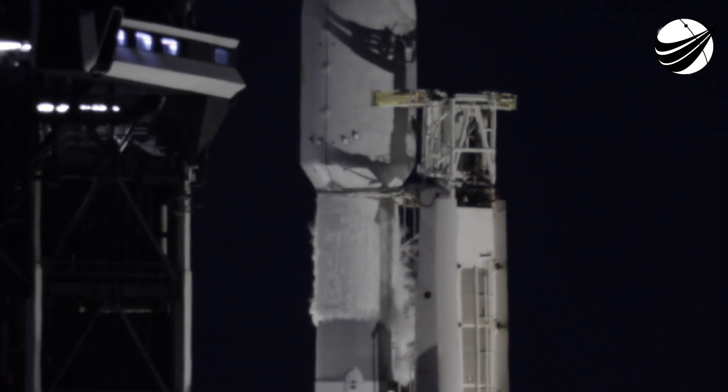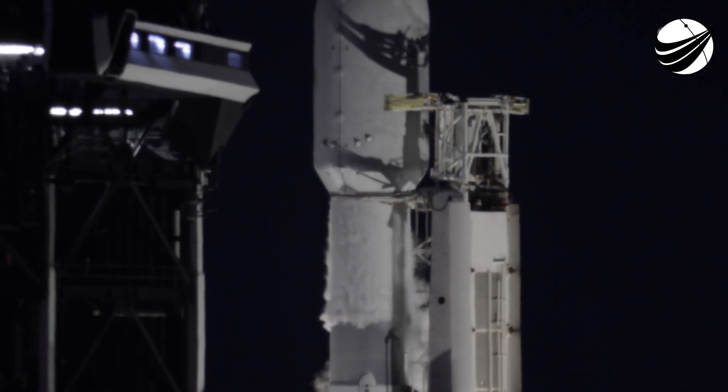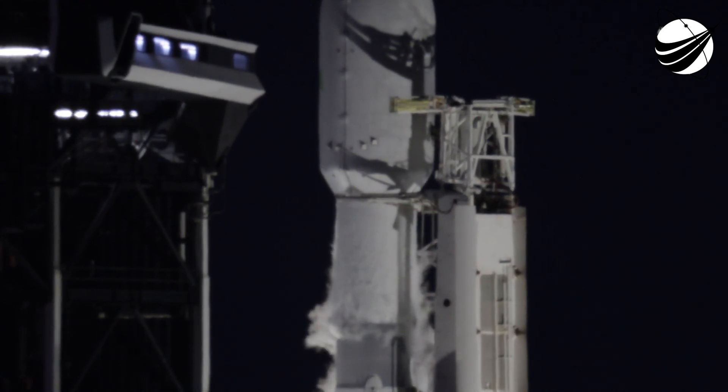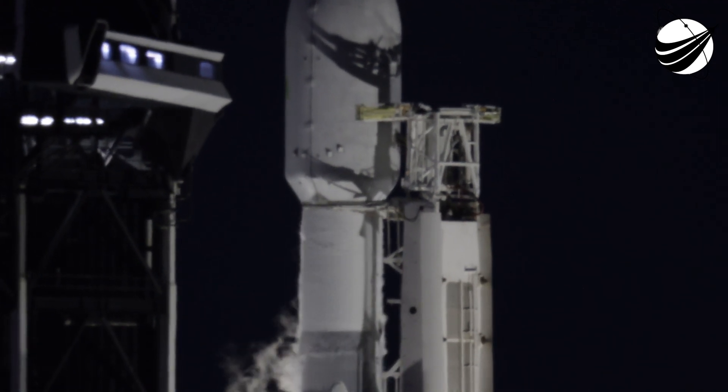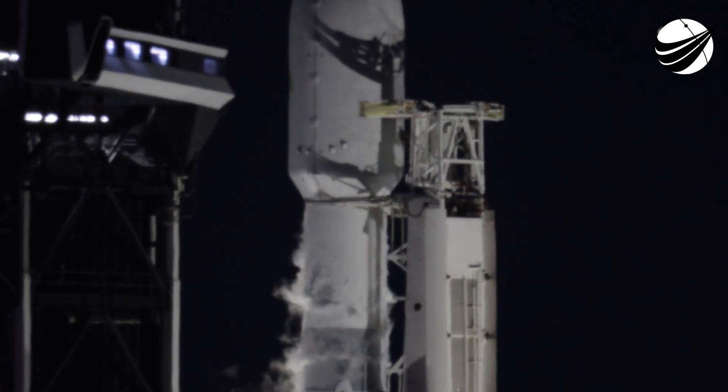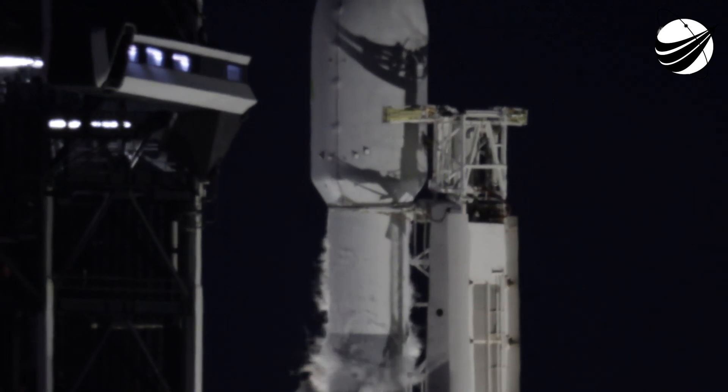15 seconds. T-10, 9, 8, 7, 6, 5, 4, 3, 2, 1.